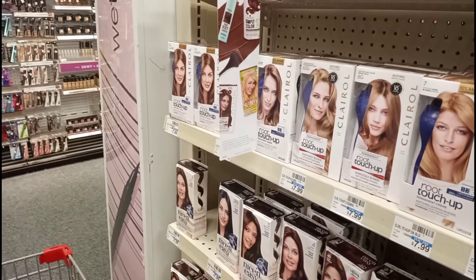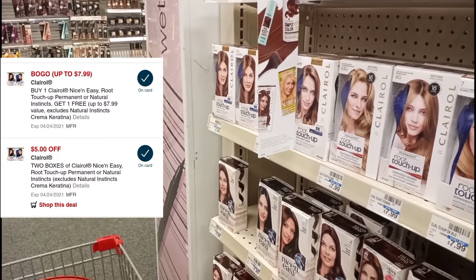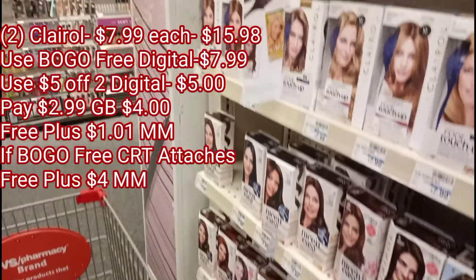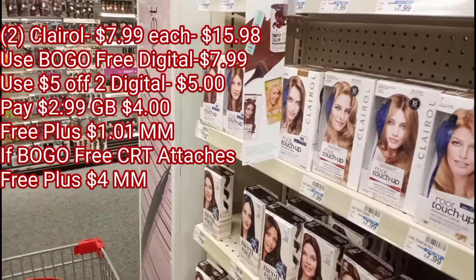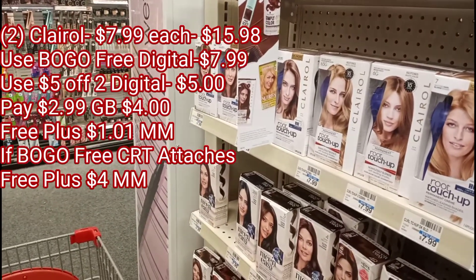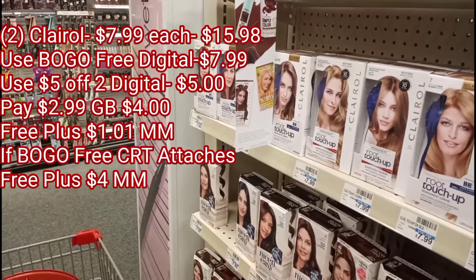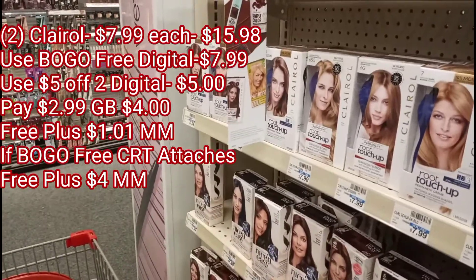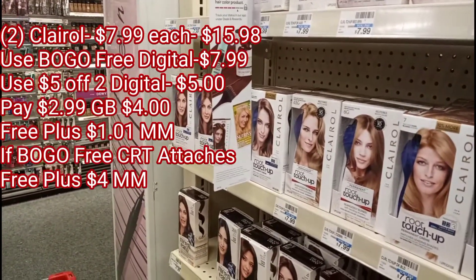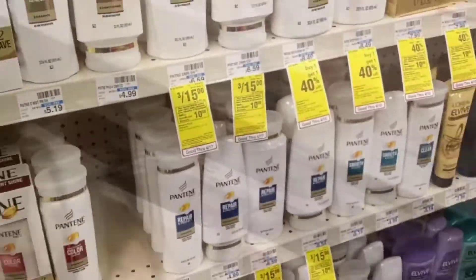The total for both comes out to $15.98. I have a buy one get one free coupon plus a $5 off of two coupon — both of those should attach — bringing the total down to $2.99. But I'm going to get back $4 in extra care books, making these completely free. I also have a free hair dye CRT, so with that plus the buy one get one free coupon, I shouldn't pay anything and I'll get back $4 plus beauty rewards — completely free plus a $4 money maker.